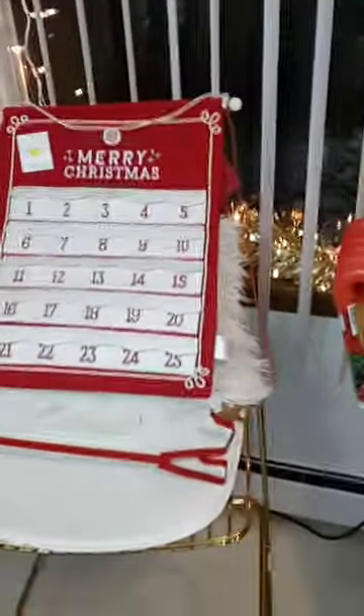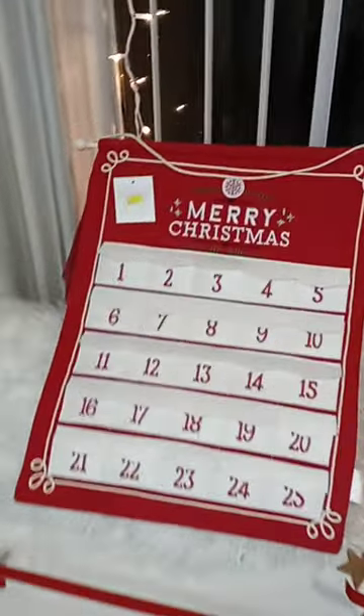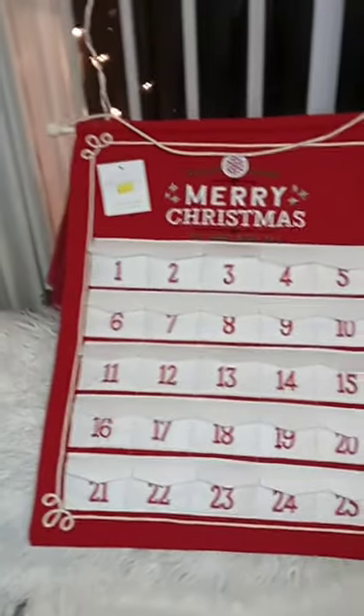Welcome back. I am back. I did another short thrift store haul — I'll show you some items that I picked up. I decided to add some color to my Christmas decor.